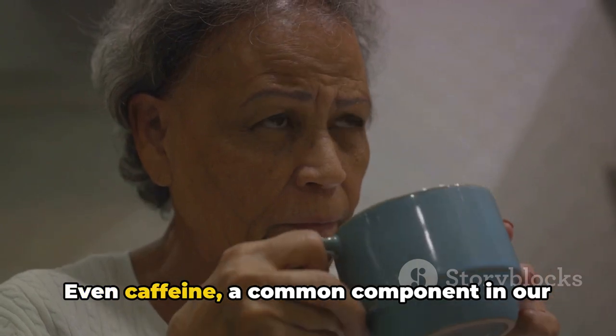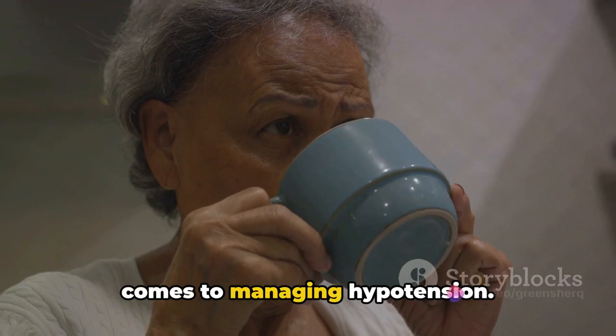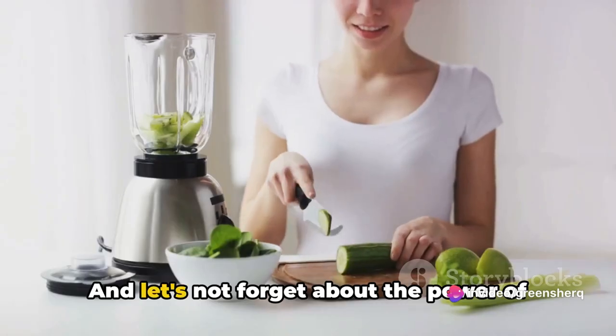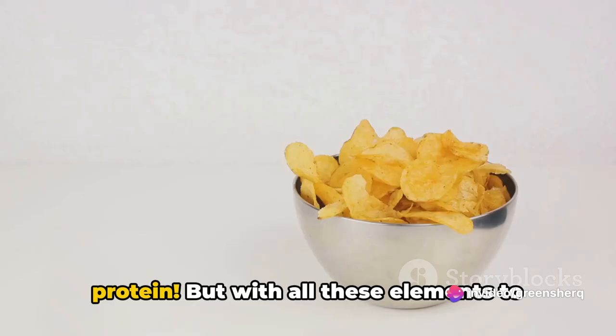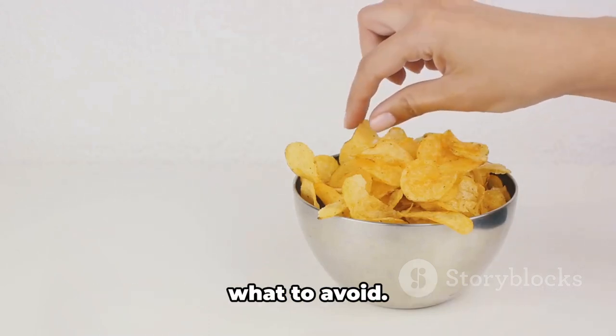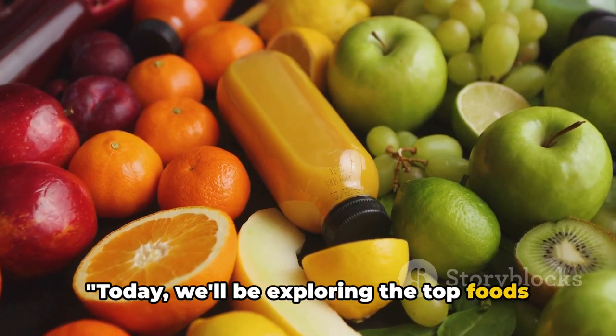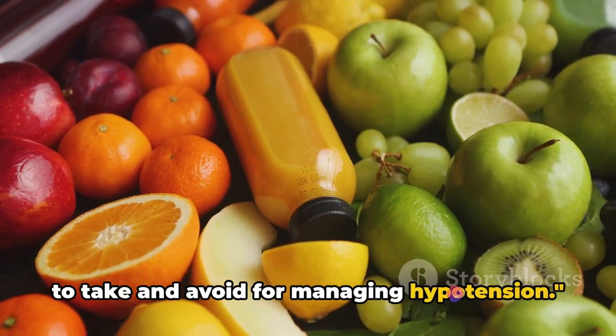Even caffeine, a common component in our lives, can be a double-edged sword when it comes to managing hypotension. And let's not forget about the power of protein. But with all these elements to consider, it's just as important to know what to avoid. Today, we'll be exploring the top foods to take and avoid for managing hypotension.